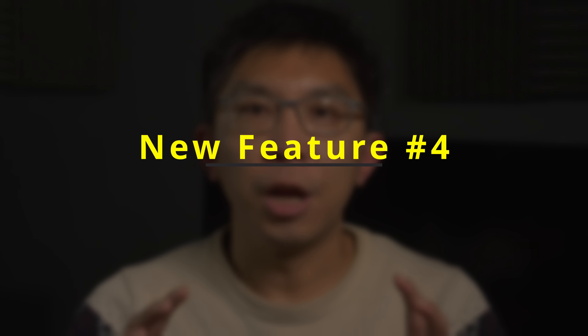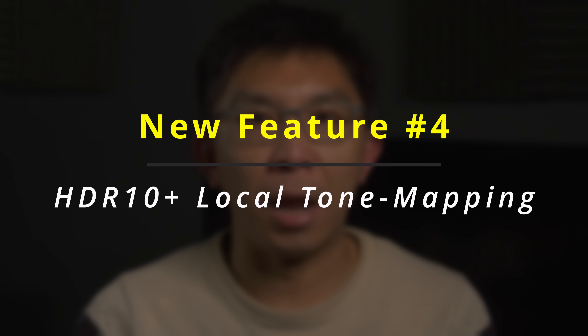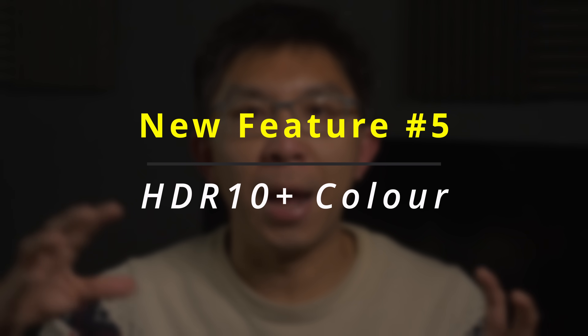Features number 4 and 5 focus on precision and accuracy. HDR10 Plus Local Tone Mapping enables more targeted control over luminance mapping across specific areas of the screen, enhancing depth and highlight detail. HDR10 Plus Color expands the use of color metadata, helping compatible HDR10 Plus Advanced TVs render colors more faithfully and with greater nuance.